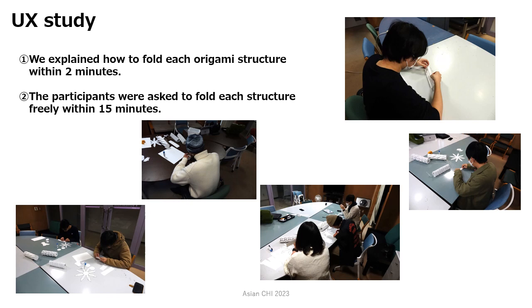First, we explained how to fold each origami structure within 2 minutes. Then, the participants were asked to fold each structure freely within 15 minutes.